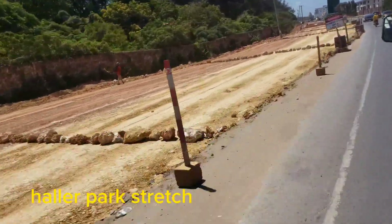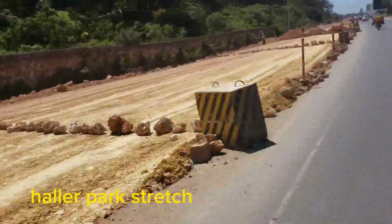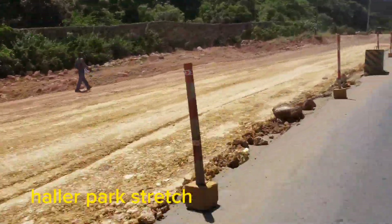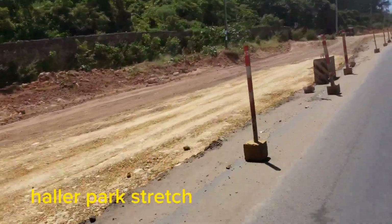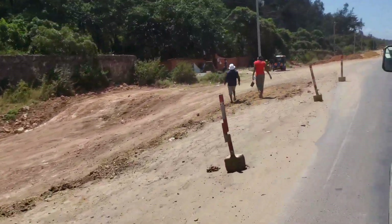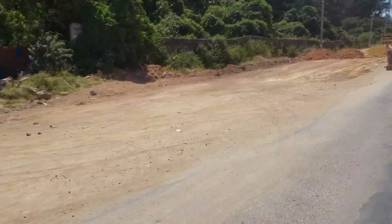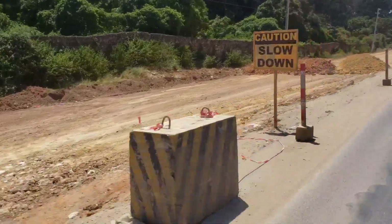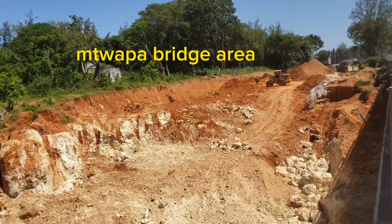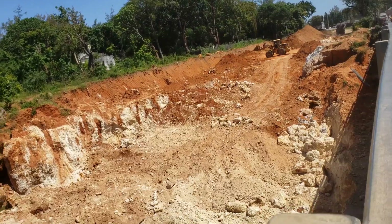Before I concentrate on the Mtuapa interchange, I just want to show you the road progress in another place. This is the Hollow Park stretch — you can see they're really doing a nice job and I think this stretch will be having a dual carriageway. And this is the Triple Bridge area; I think they'll be building another bridge here.